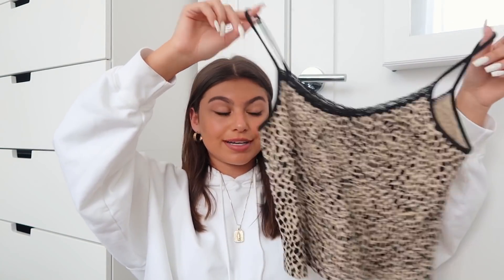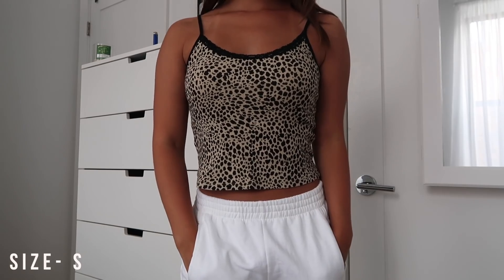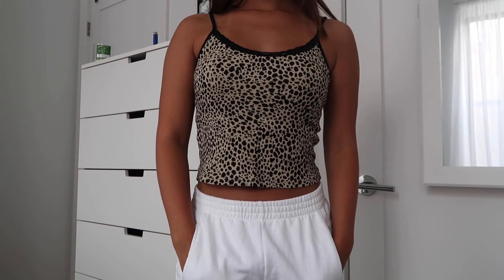And I got this tank top. This is a cheetah print — or leopard print. I always get confused, but I Googled it and this is actually cheetah print. It has a black lace trim on it. Very cute, I love it. I think it's a very cute sleeping shirt, so I've been sleeping in it.